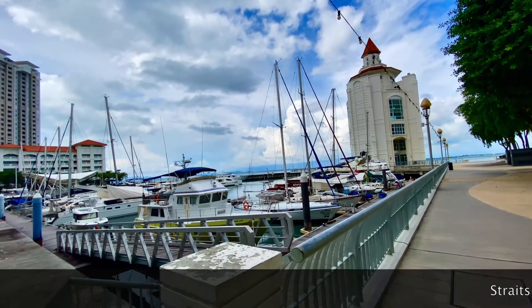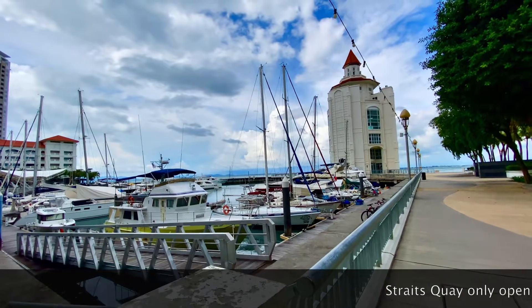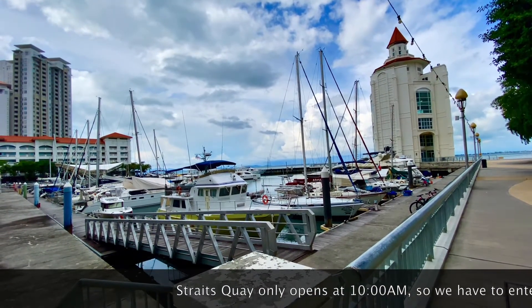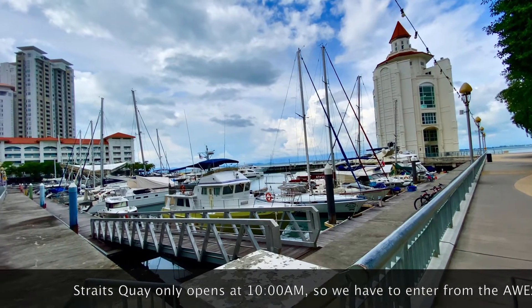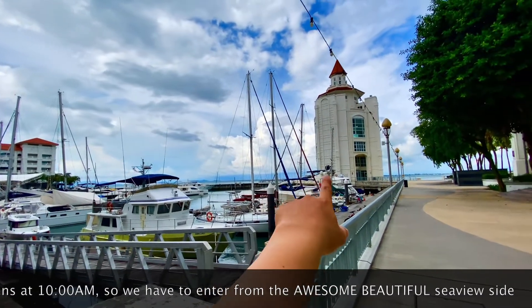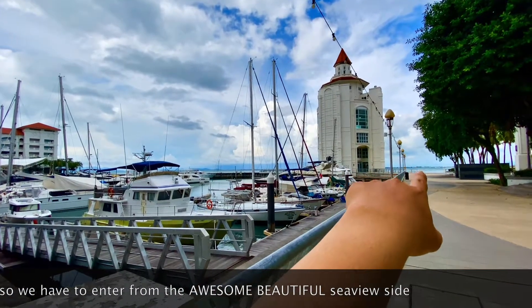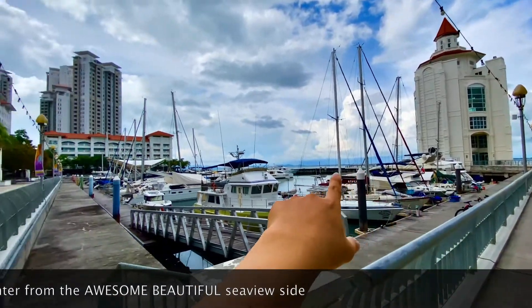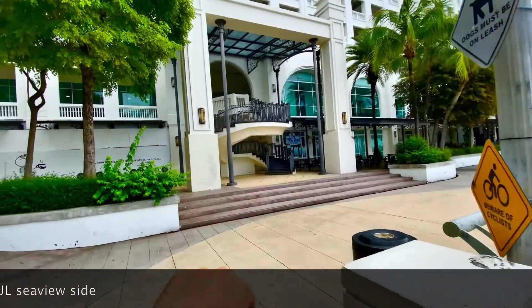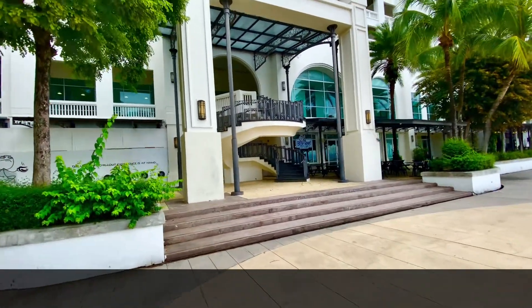Hi everyone, it's me, Niran. I'm going to show you how you can enter the training hall, especially if you're coming before 10. So first of all, that is the building — I believe it's Light Tower. From the Light Tower, we just move to the left and you can see there's a staircase. We're going to walk up there right now.